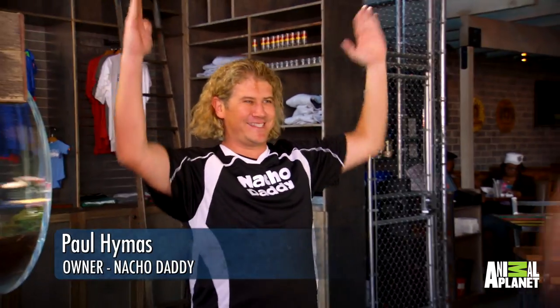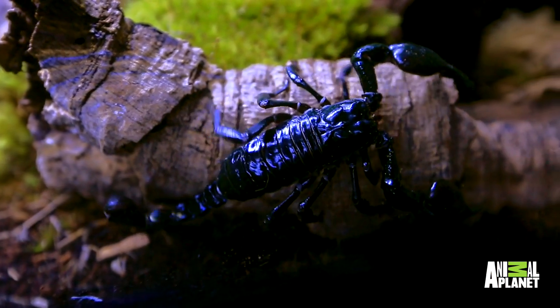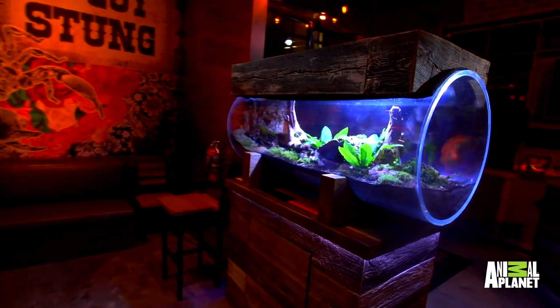We got scorpions! Yeah! This is awesome. I love it.